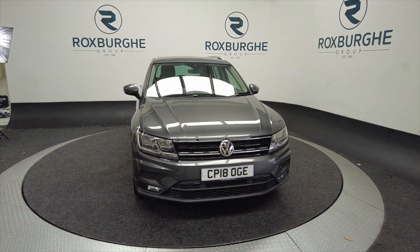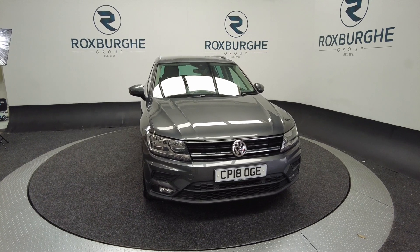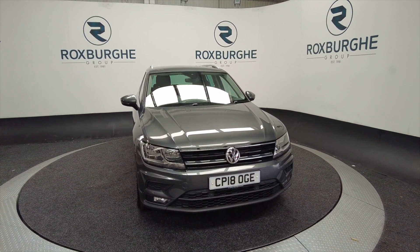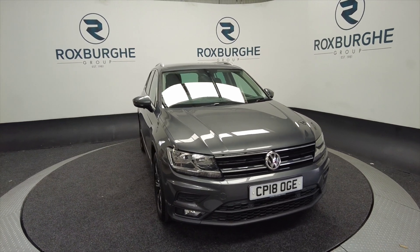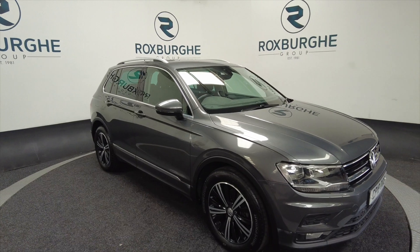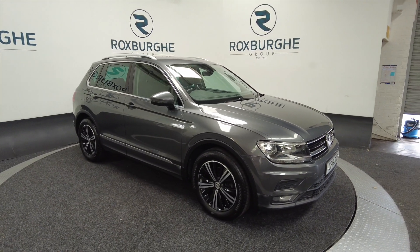Hello and welcome to the Roxburgh Group Vehicle Showcase. Today we're showcasing this Volkswagen Tiguan SE Nav TDI Blue Motion in grey. It's on a 2018 plate, it's a diesel, 6 speed manual and you can look at around about 58.9 miles to the gallon.